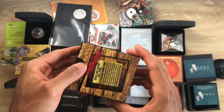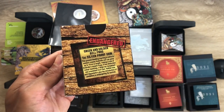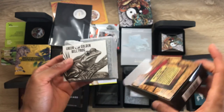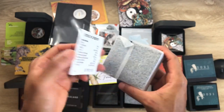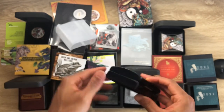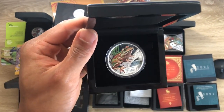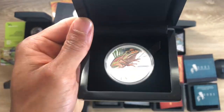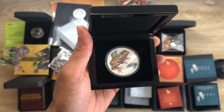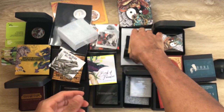One is a proof coin and one is a proof colored coin — the Endangered Green and Golden Bell Frog. I've done a review on this in combination with other coins. If you search for it on my channel you'll find it. Looking at the certificate of authenticity, it's a 2017 year of issue. That's the bonus coin for watching until the end.